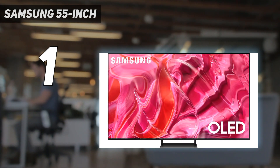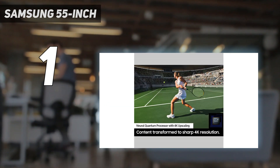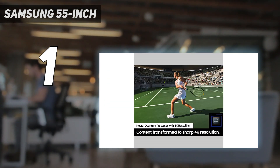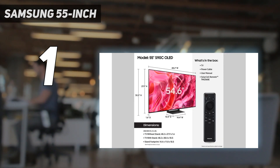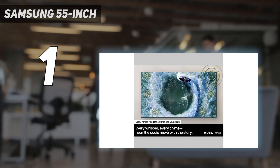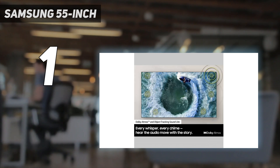It's available in four sizes — 55, 65, 77, and 83 inches — but the 83-inch model uses a W-OLED panel. It has a higher-tier model, the Samsung S95C OLED, but it's more expensive, and even though it's brighter than the S90C, the cheaper model is the better buy for most people.